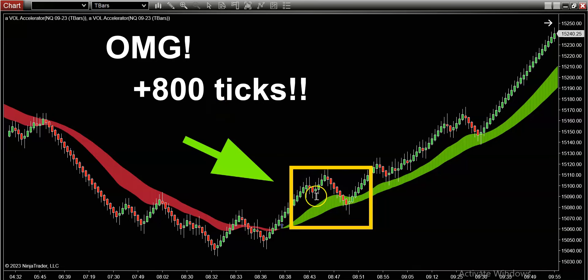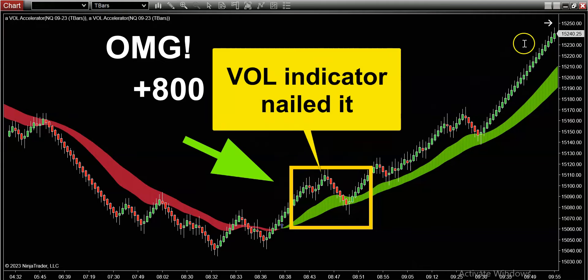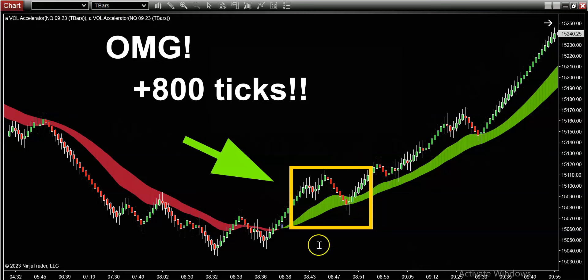Beautiful long signals showed up right at the market open today allowing us to nail 800 ticks straight up. This master indicator that you're seeing on my chart is simply unreal — every time I turn around this thing is continuously nailing the starting points of huge trends in the market. So let's get into it.